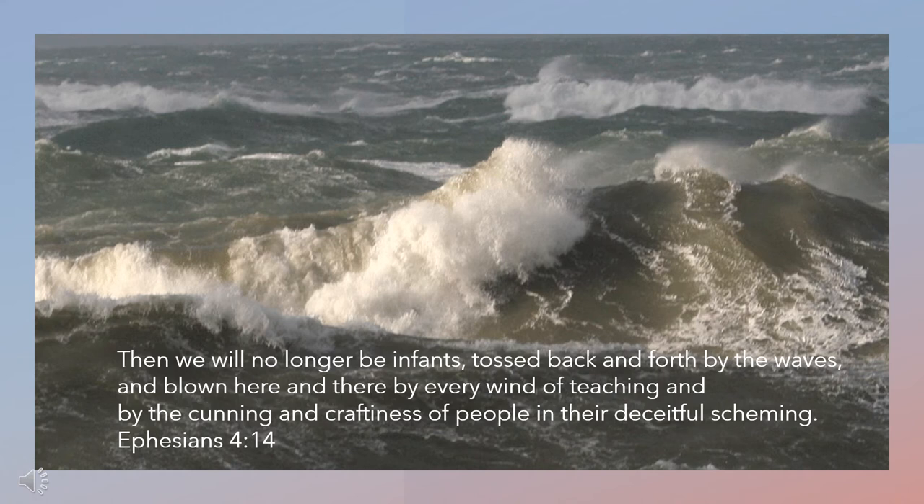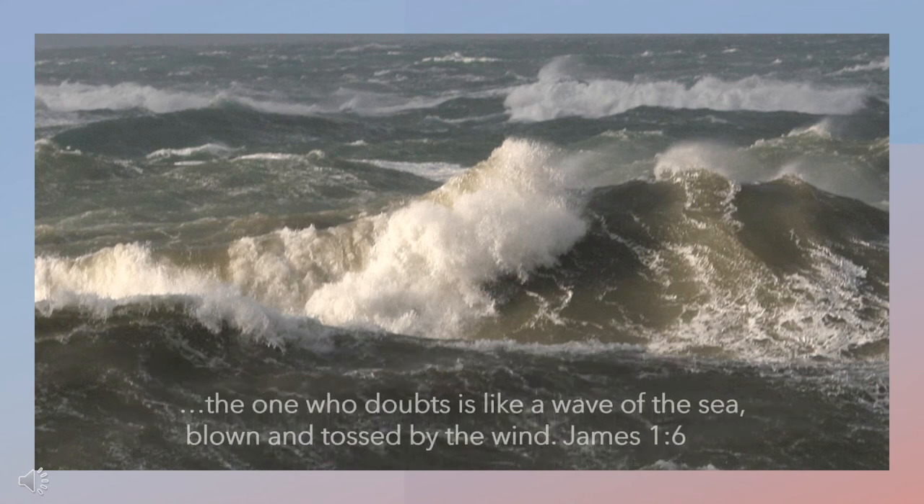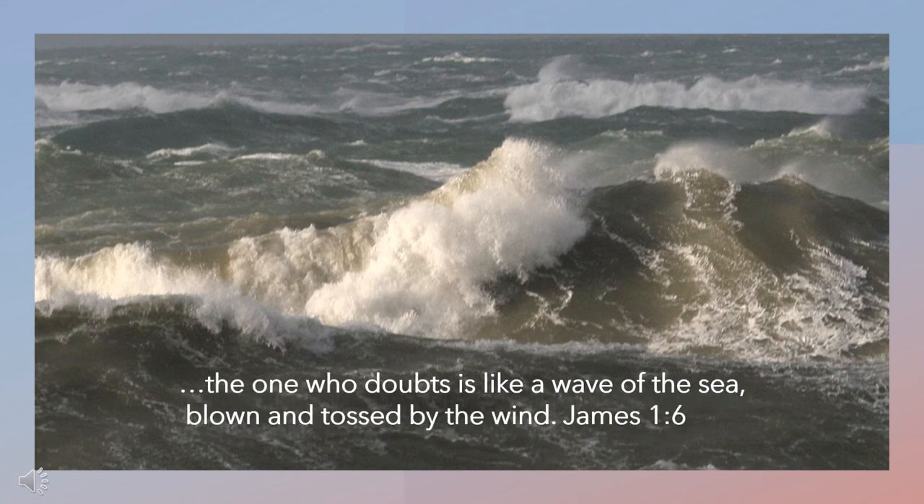In the Bible, wind is sometimes used to describe doubtfulness or uncertainty, and most of us will know how destructive this can be in our lives. In his letter to the Ephesians, chapter 4 verse 14, Paul speaks about those who are tossed and carried about by all kinds of teachings that change like the wind. James 1:6 states: a person who has doubts is like a wave that is blown by the wind and tossed by the sea.